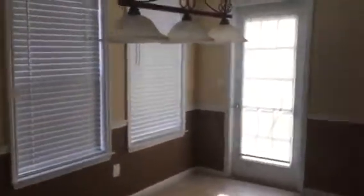Great room, dining room, kitchen — appliances are okay. Cabinets and countertops are okay.